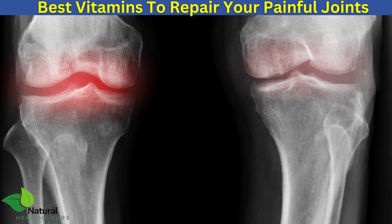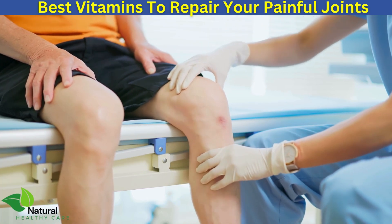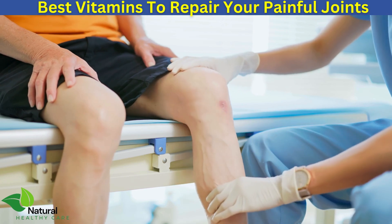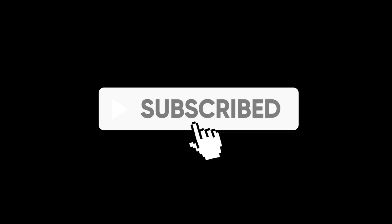Incorporating these three vitamins into your diet can help repair joint pain and restore your knees. Remember to consult with your healthcare professional before starting any supplements. Thanks for watching Natural Healthy Care. If you found this video helpful, like and subscribe for more health tips and tricks.